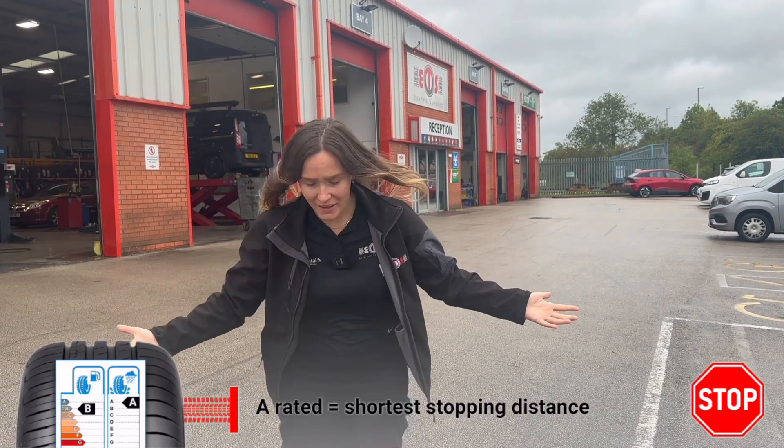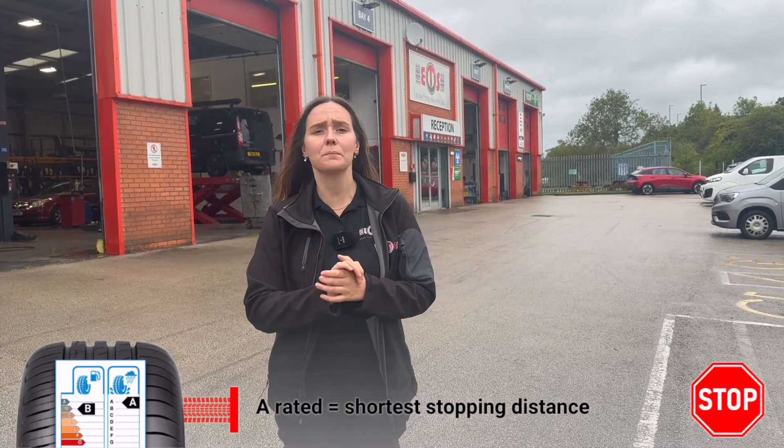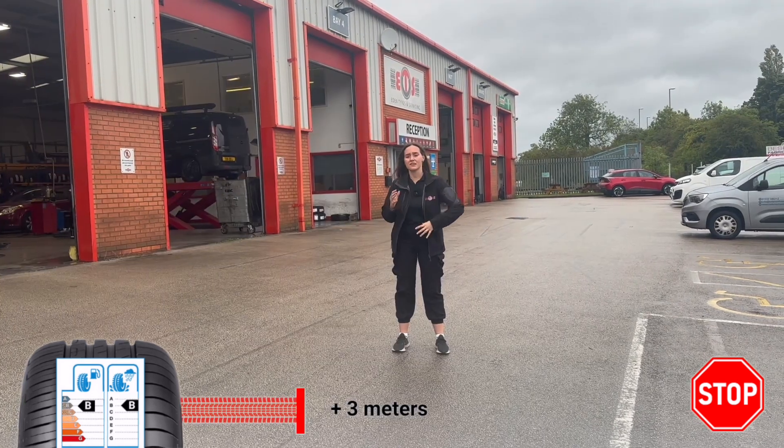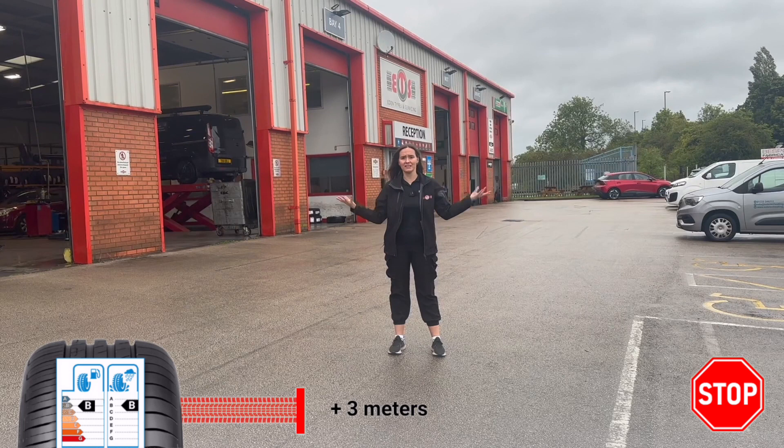If we're driving along on a wet road, our braking distance at 50 miles an hour is going to matter depending on what the rating of the tyre is. So let's use where I am now as a base point of an A rating — the best rating we can get. A B rating is going to be 3 metres further along the road than your A rating.